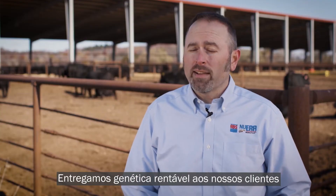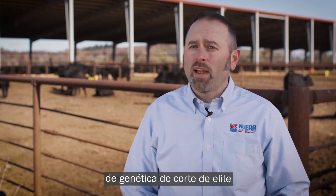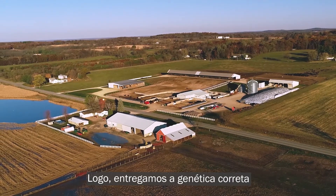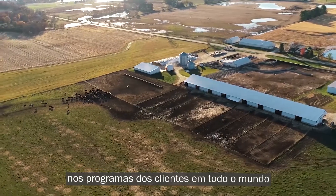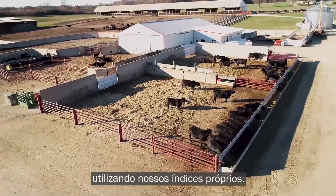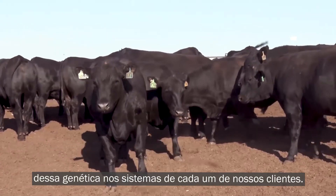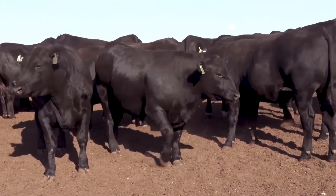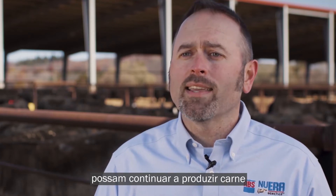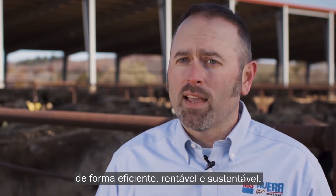We have delivered profitable genetics to our customers through intensive selection for elite beef genetics from our Nucleus programs. We've then delivered the right genetics into the appropriate customer programs all around the world using our proprietary indexes, and we've measured and validated the performance of these genetics in each of the customer systems. As we look to the future, we are exploring ways to ensure that our customers can continue to produce beef efficiently, profitably, and sustainably.